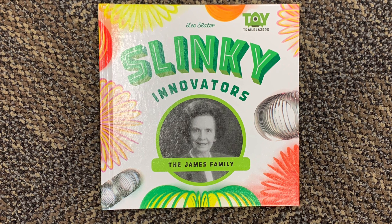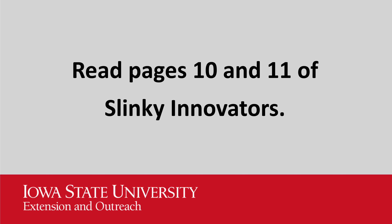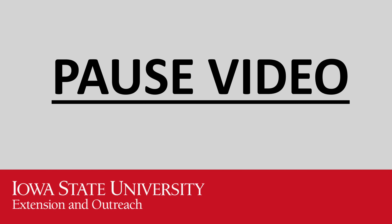Now it's time to look at the book Slinky Innovators. Read pages 10 and 11. Pause the video, read the book, and then come back.